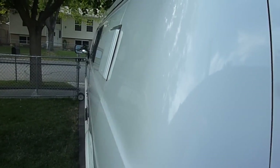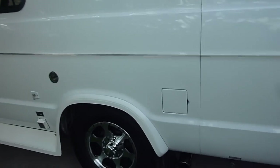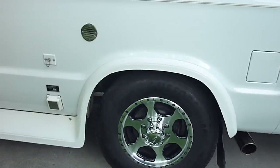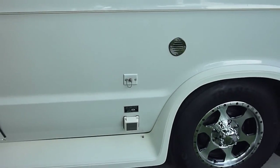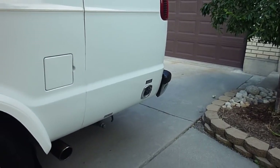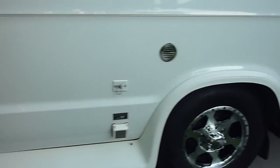On this side, there's the stainless steel tip for the exhaust system, new tires, the hookup for electrical, the hookup for water, the exit for the wastewater, and the propane holder.